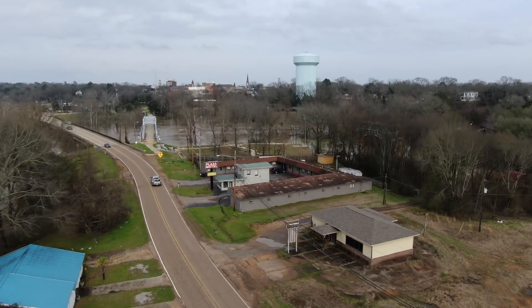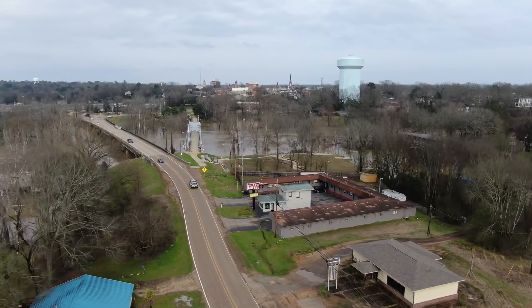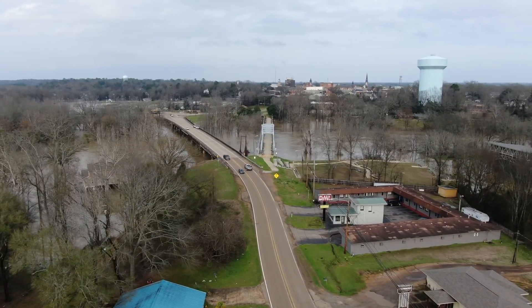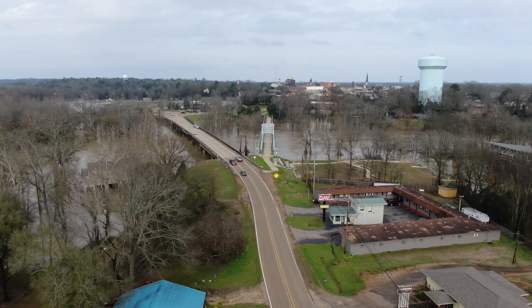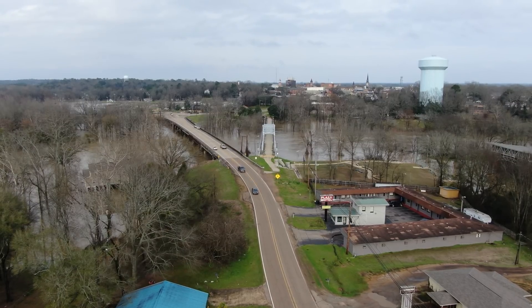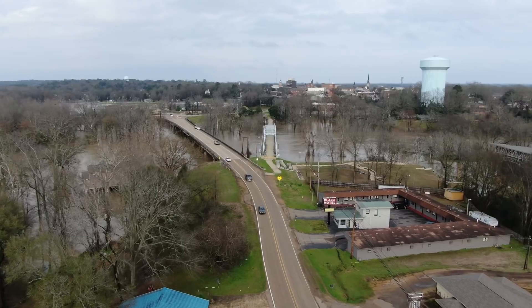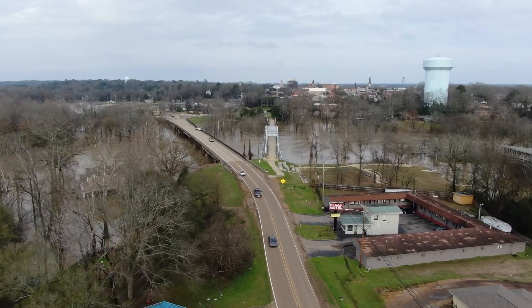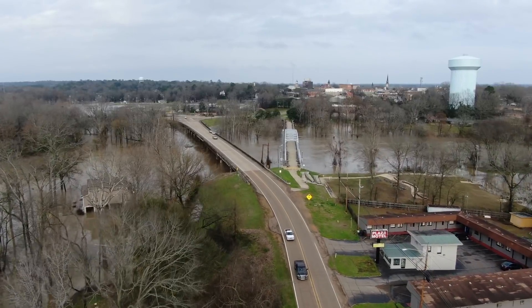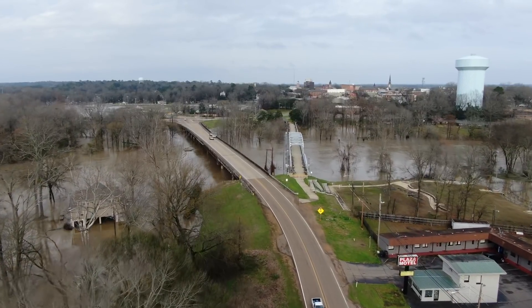All right, y'all want to see some flood footage — here we go. I'm actually on the island where I fly the drone from. The bridge on the right is a pedestrian bridge that got hit by a barge the other night in the middle of the night. That barge came down from the left, went underneath the new bridge and never touched it, but it hit that pedestrian bridge on the right.